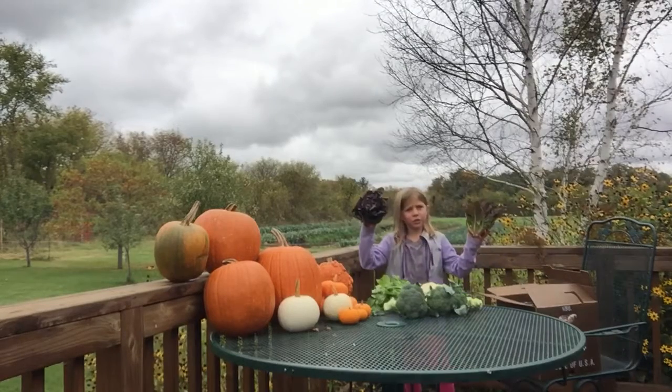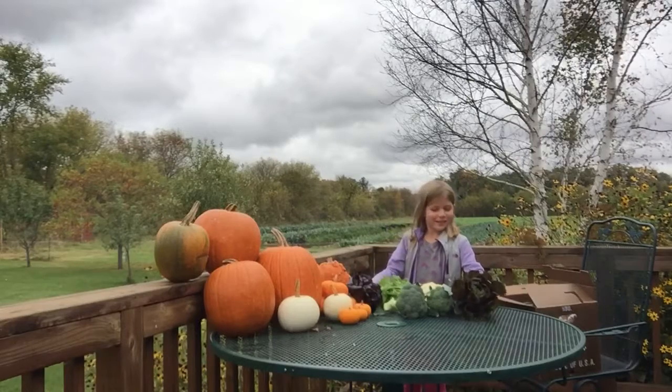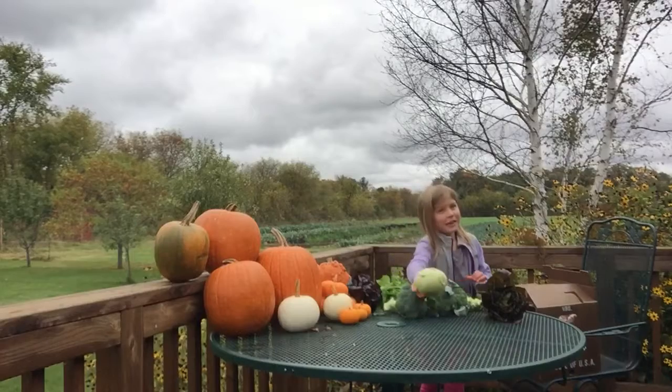We have some — well, not cabbage — lettuce. Lettuce. We have some kohlrabi. Don't eat the skin, remember.